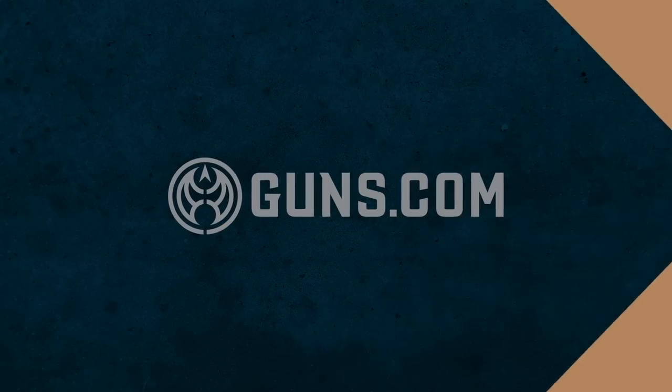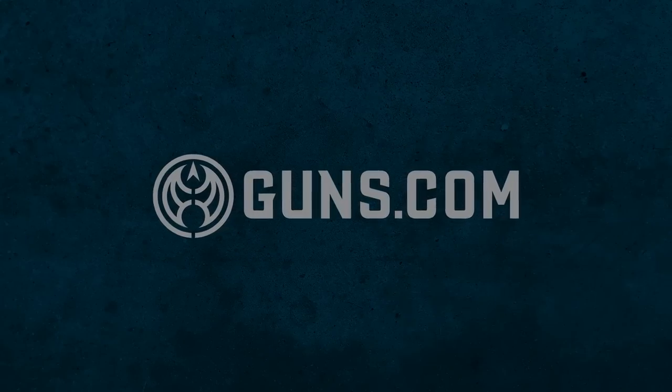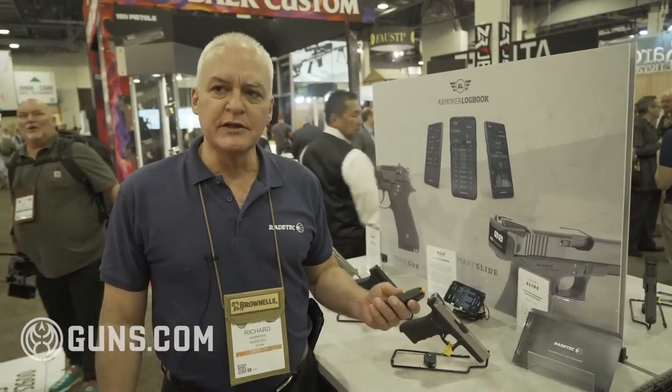Hi, I'm Richard. I work for RadeTech, a Spanish research and development company that has a presence in the States. We specialize in building electronic devices for firearms.